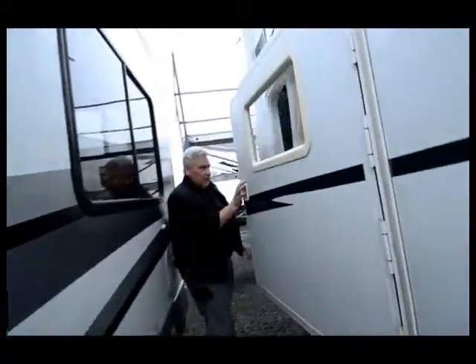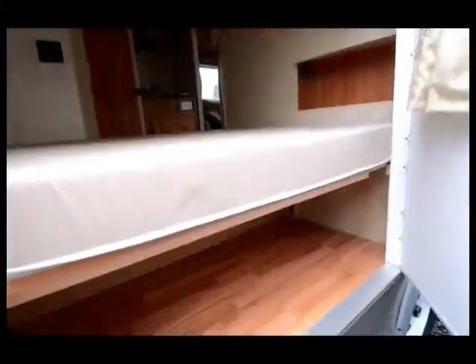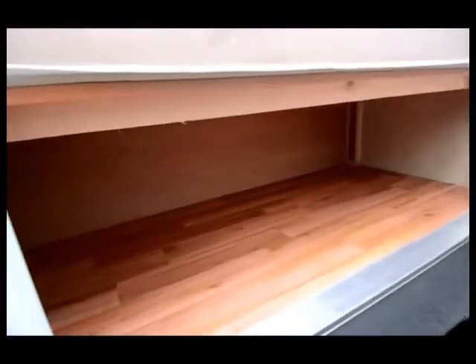As we come over here, this is actually an access into the bedroom area, so you can get to the bed from this side — it's kind of like a bunk house. It has a full-size bed under there with a bunk above it.